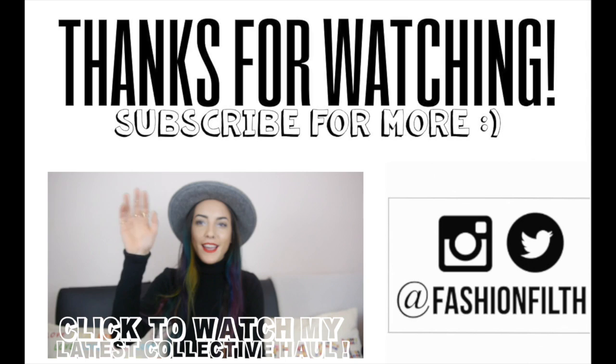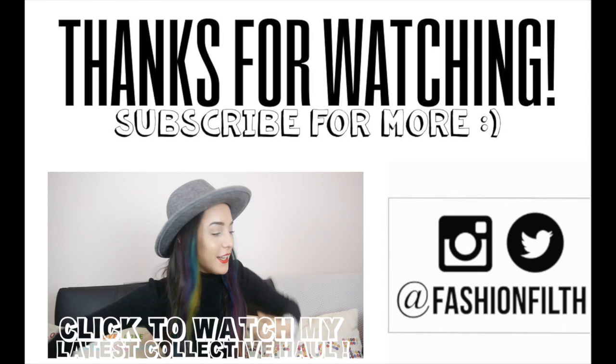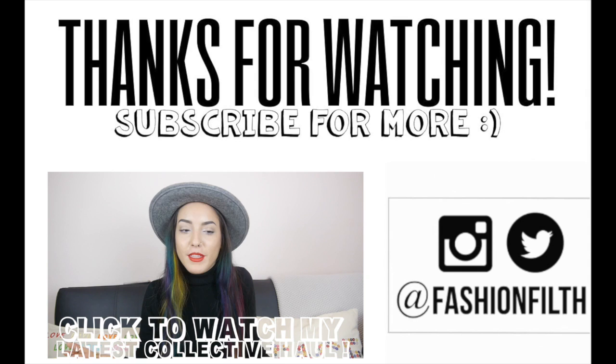Welcome back to my channel. I'm going to cut to the chase because it's a haul and I have heaps of things around me that I've collected over the last month and I want to share them. I'm going to start with — actually, I'll start with the hat on my head while I remember, because I'll forget. The hat on my head is new.